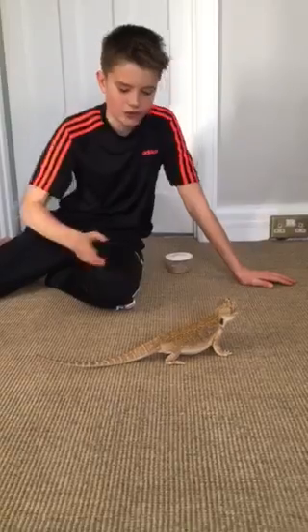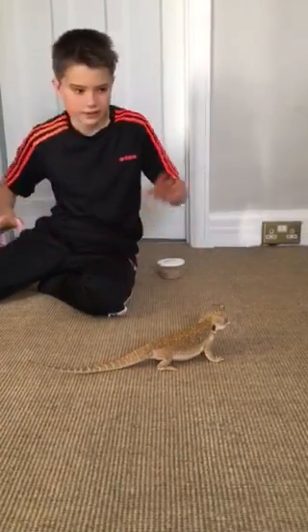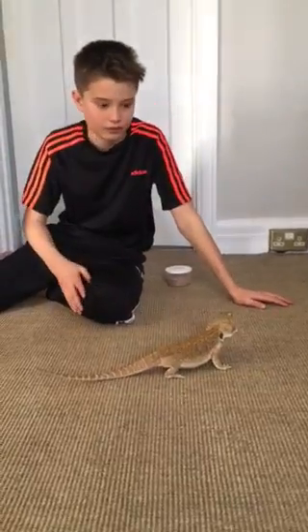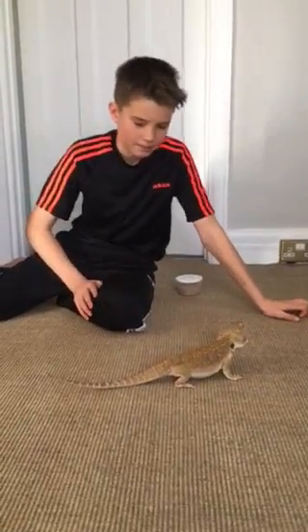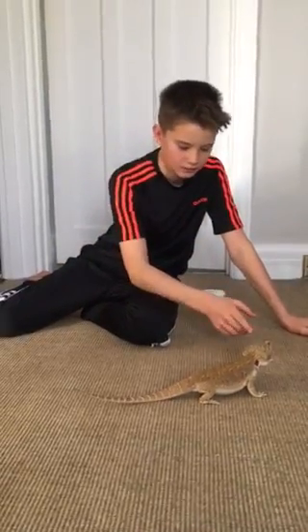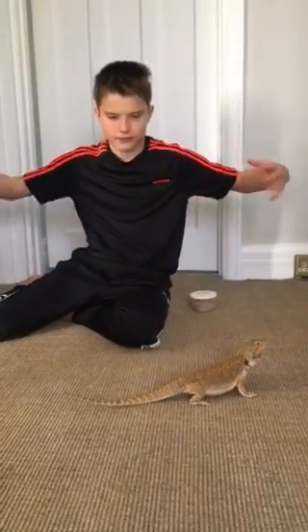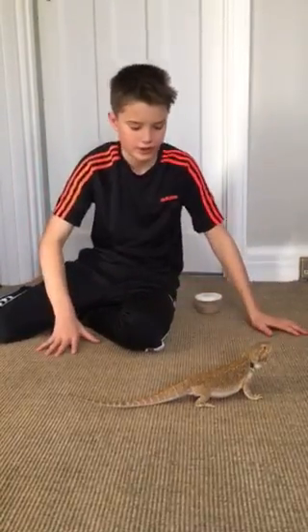These reptiles can run on their hind legs — on their back legs they can run very, very fast. When they are in trouble or endangered, they can make a hissing noise out of their mouth and they can puff up, which makes them look bigger to their predators.